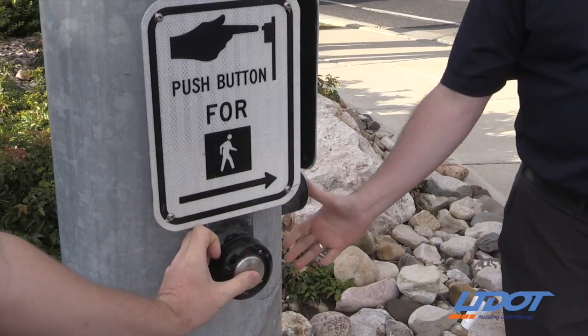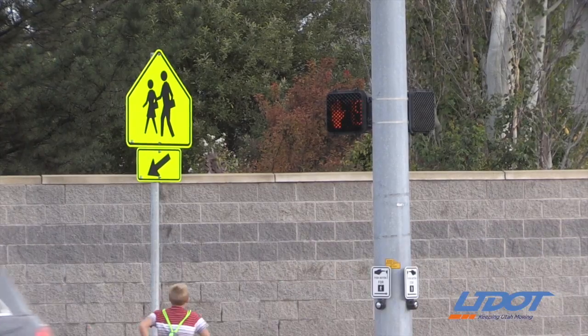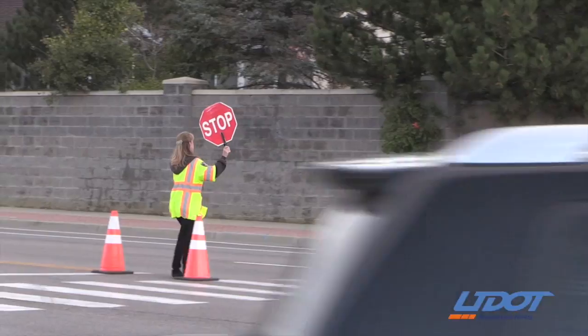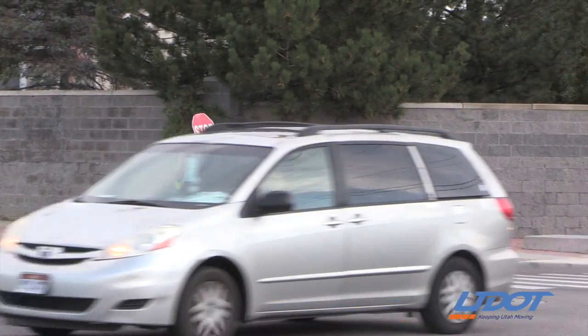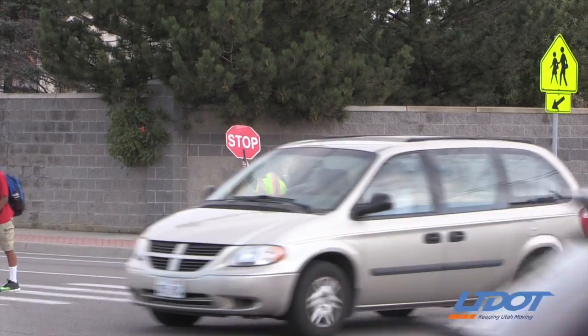Still new technology. We're the only ones in the nation that has done this so far. We've searched and can't find anybody else that's came up with this idea. We can put it everywhere that we have a new signal controller, a controller in the signal cabinet, and an intersection that's controlled under a signal with a crossing guard. That'll be our requirements.